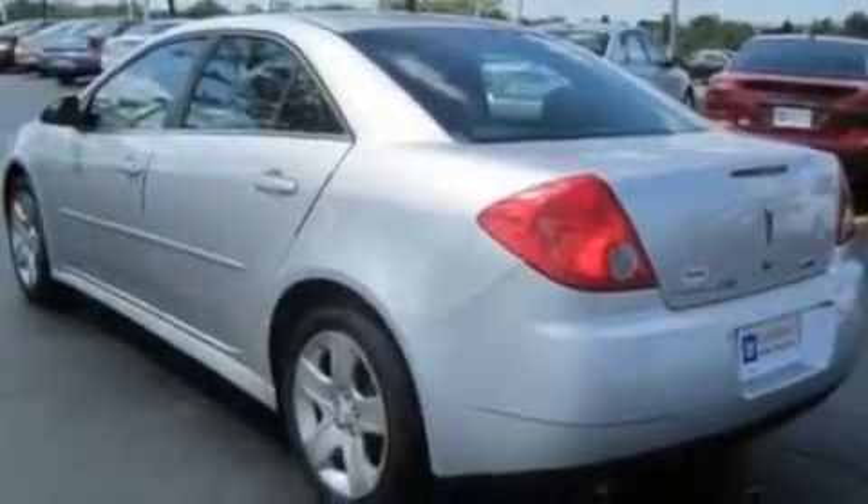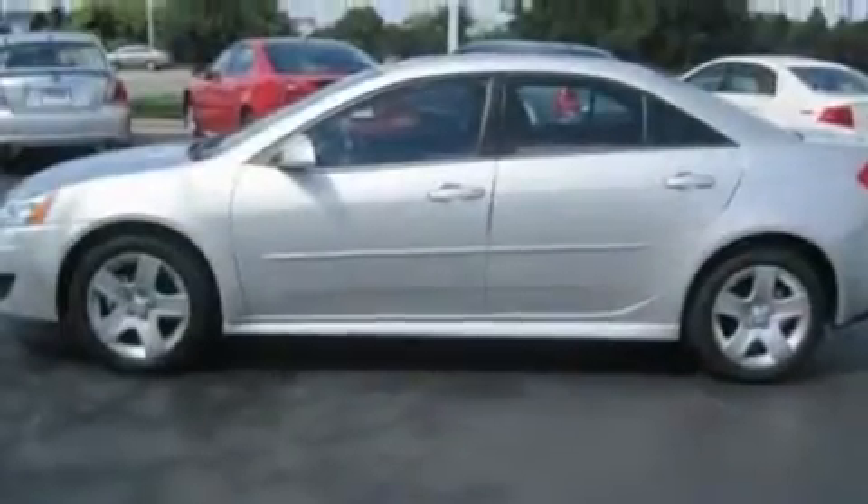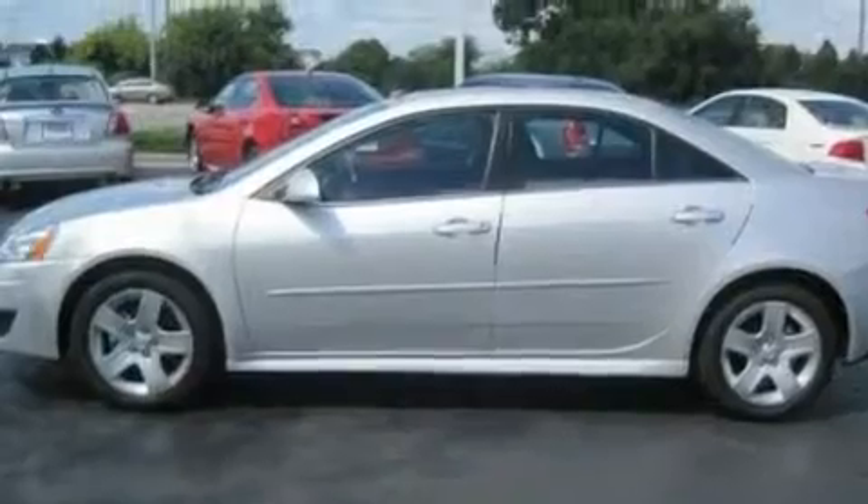Additional features include performance tires, an illuminated driver side vanity mirror, traction control and stability control systems, an auto dimming rear view mirror, and this vehicle has fewer than 12,000 miles on the odometer.